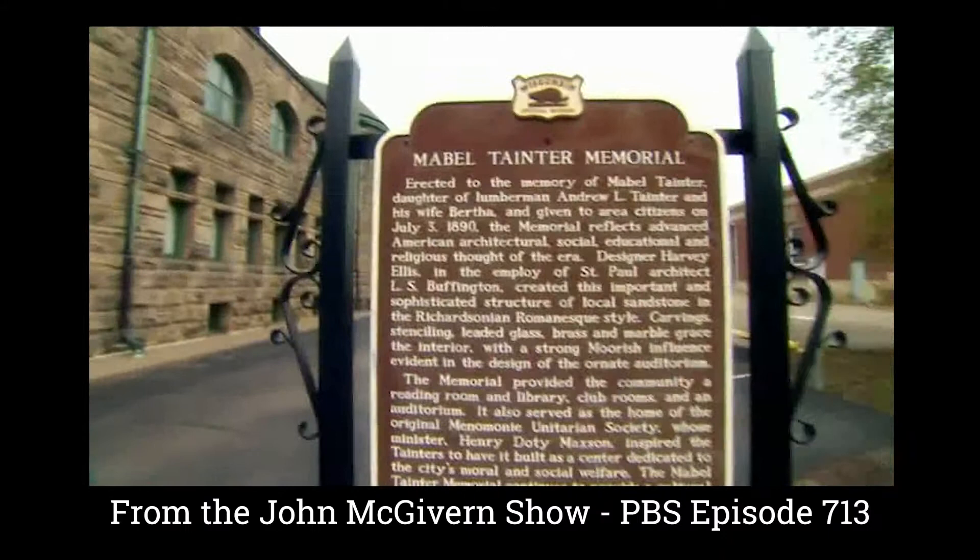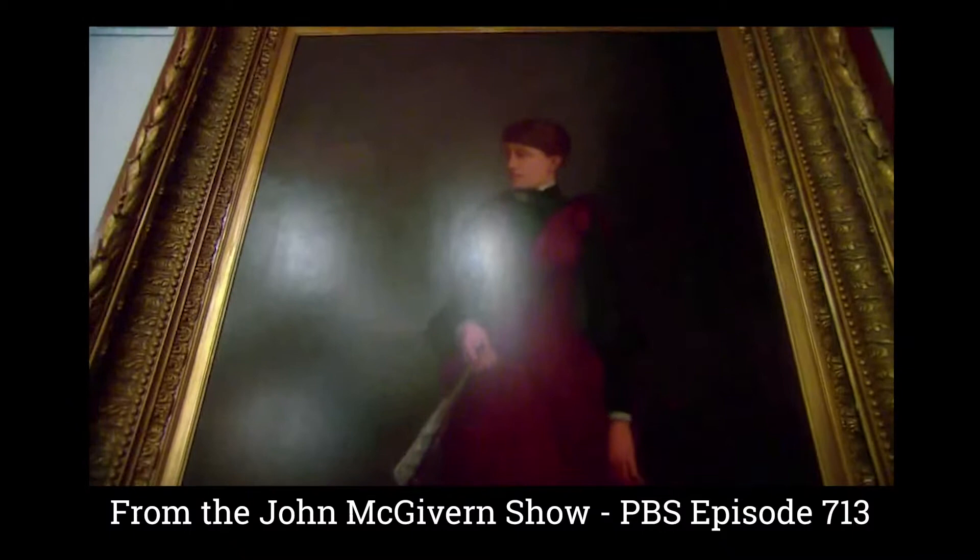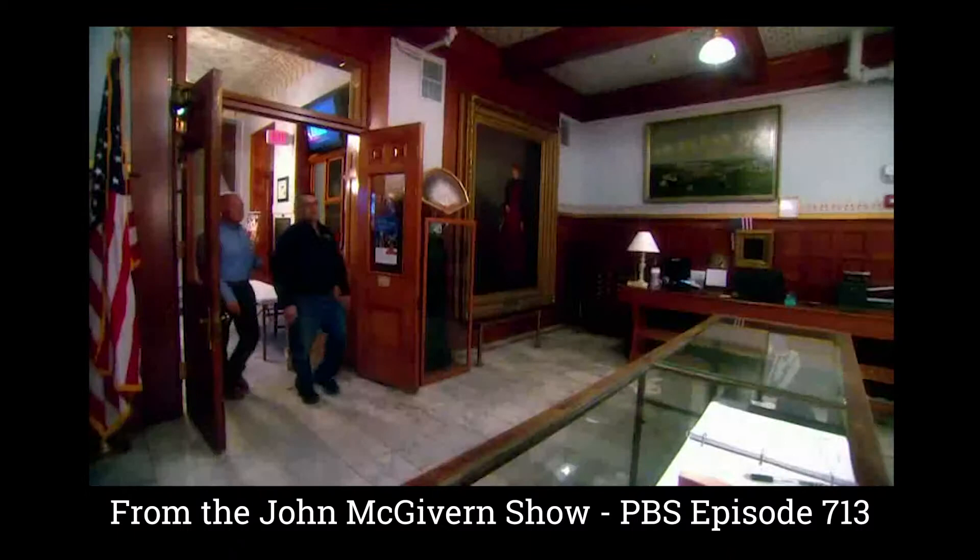We're at the Mabel Tainter Center for the Arts. Beautiful building, isn't it? Absolutely gorgeous. Let's first talk history. When Mabel passed away in 1886, the parents built this in honor of her. The building was built in 1889 for the community to use.